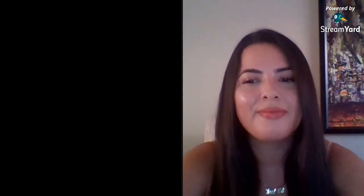A question we get asked frequently is: is the corpse flower the largest flower in the world? It's often called that, but it's not quite true. Don't be disappointed — it's still really special. What it actually is is the largest unbranched inflorescence in the world.